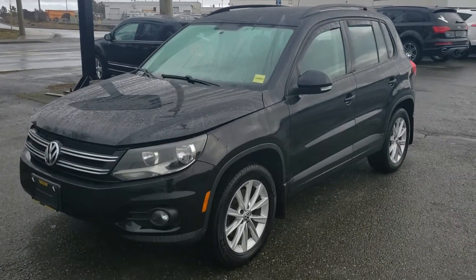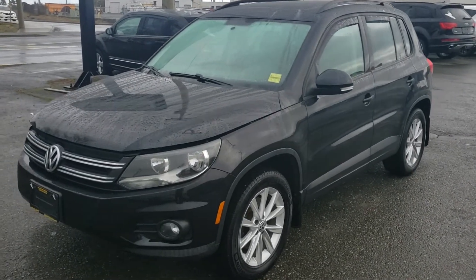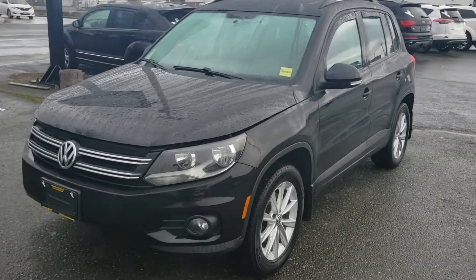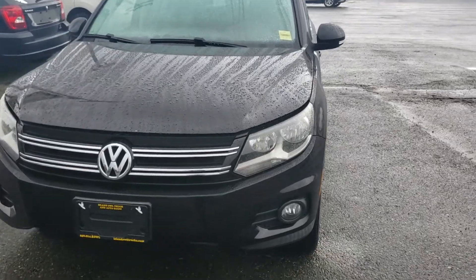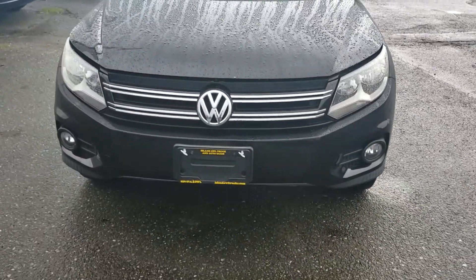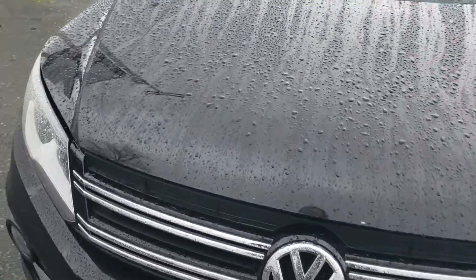Here's a walk-around video of our 2012 Volkswagen Tiguan with Comfortline trim package. Beautiful black in color, nice large headlights up front, fog lights in the bumper for extra visibility, and chrome accents on the grille to set it off.